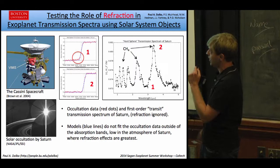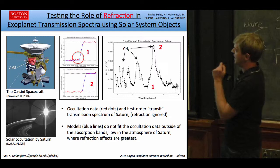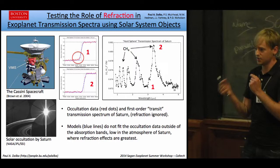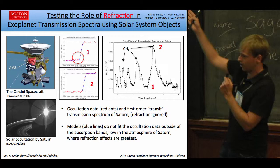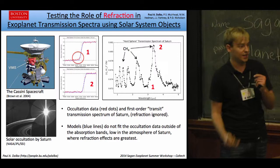Cassini has about 256 channels between about 1 micron and 5 microns. The geometry between an occultation and a transit is remarkably similar, and you can exploit those similarities to produce a transit transmission spectrum of Saturn as if Saturn were a transiting exoplanet. I've done that here on the right — transit depth, R_P over R_star squared versus wavelength. If you were looking at this, you would say this exoplanet has a lot of methane, because that's what those large bands are.